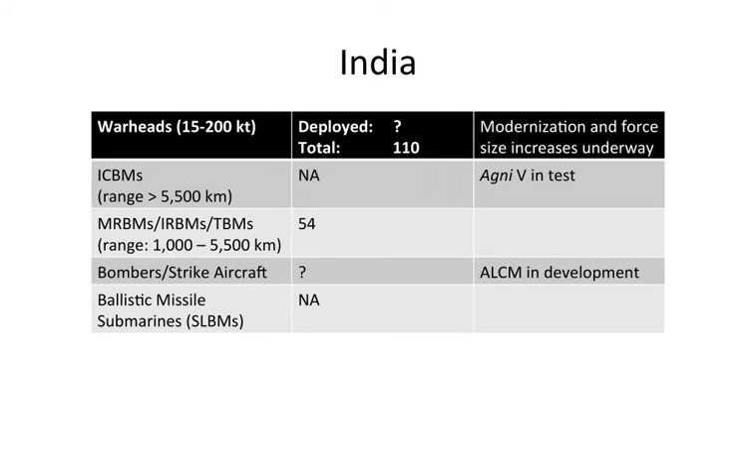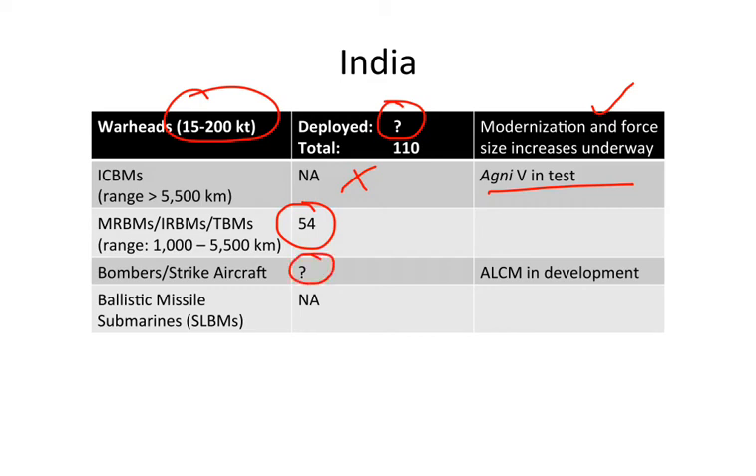India's nuclear arsenal has an uncertain deployment policy. A major modernization and force size increase is currently underway, so numbers will rise. India does not currently possess ICBMs, though one is in the test phase. India is believed to have approximately 54 other ballistic missiles capable of carrying nuclear warheads. Their nuclear-capable bomber and strike aircraft force is unclear, and an air-launched cruise missile is in development. India is believed not to have ballistic missile submarine capability.